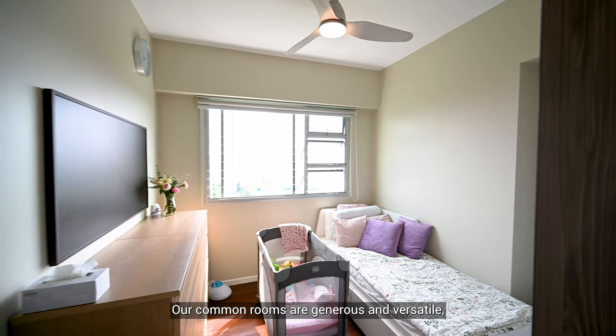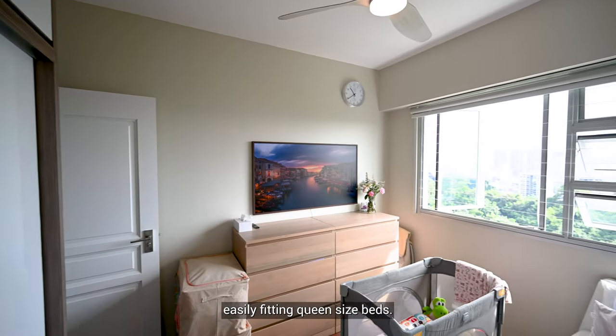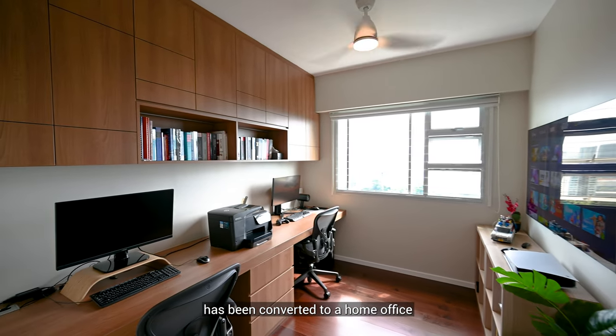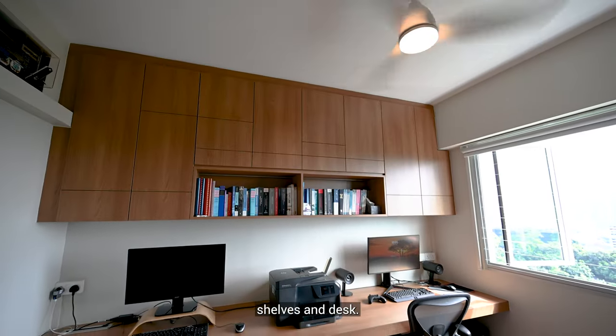The common rooms are generous and versatile, easily fitting in queen-size beds. As you can see, one of the rooms has been converted to a home office complete with built-in shelves and desks.